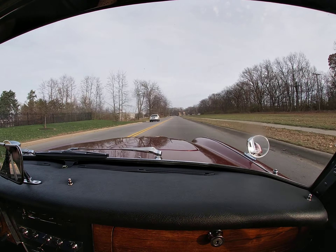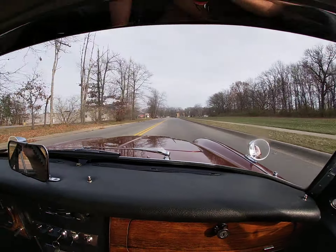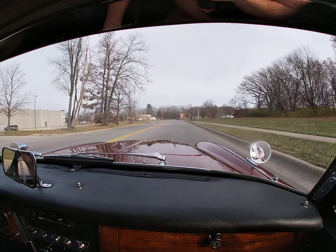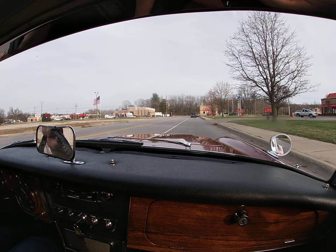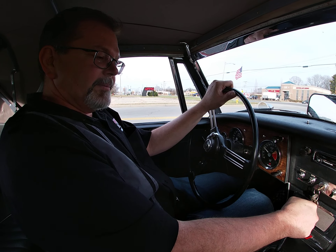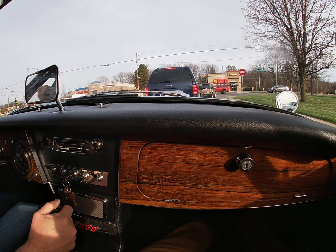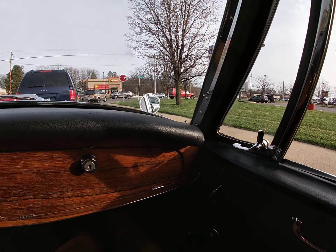The car drives well through all four gears — nice and tight. No funny noises.